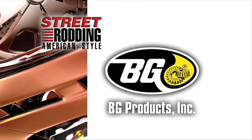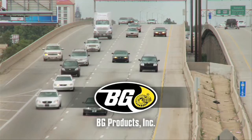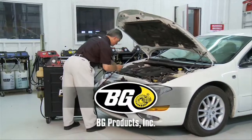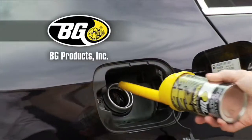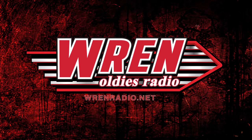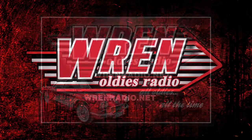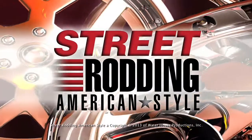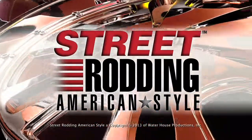Support for Street Rodding American Style is provided in part by BG Products Incorporated, dedicated to making vehicles last longer and perform better. BG Products serves the driving public with innovative products and proven programs of automotive maintenance. More information at BGFindAShop.com. And Wren Radio plays your favorite oldies — the 50s, 60s, and early 70s — Elvis, Chuck Berry, the Skyliners, and many more. Nothing but the greatest music ever laid down on disc. WrenRadio.net. Good times, great oldies, W-U-R-E-N.